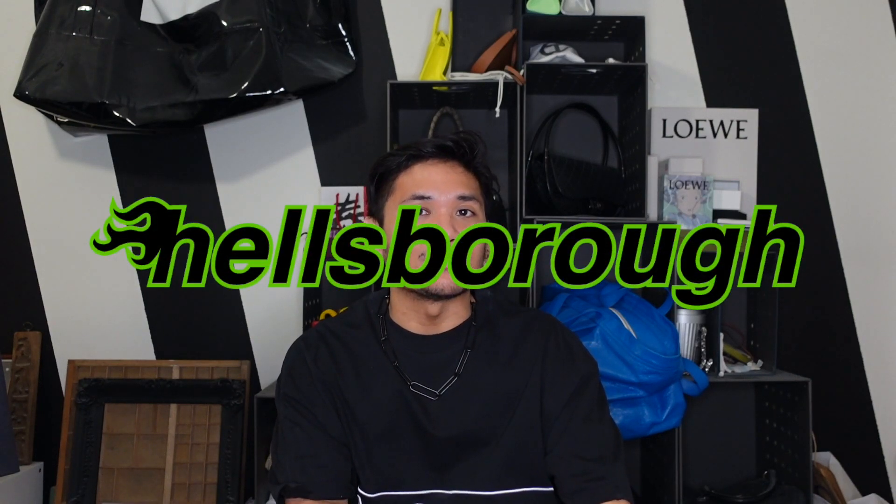Hey guys, my name's Justin, and welcome to Hellsboro, where we care about the design behind designer luxury. And if you do too, make sure to subscribe.